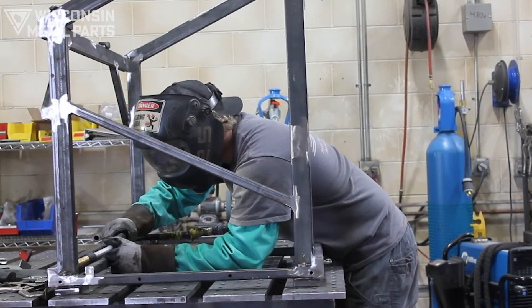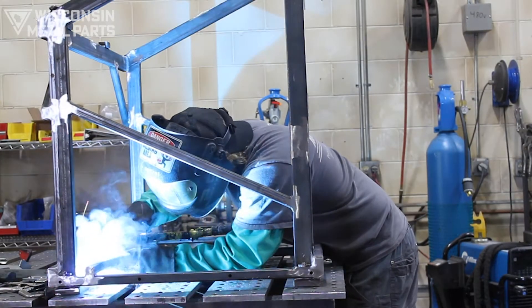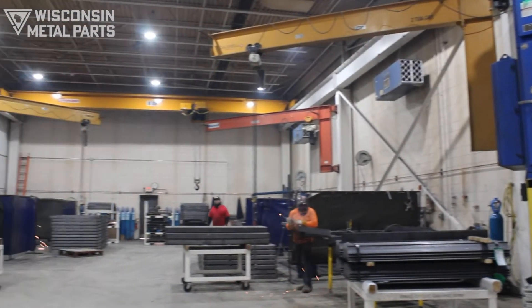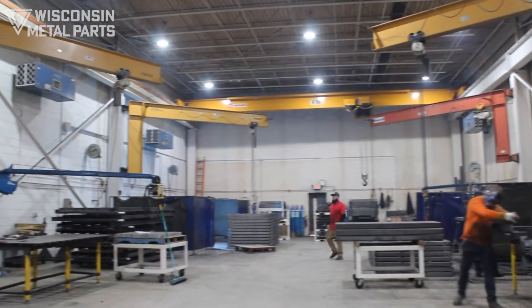Our welding department has six bays that offer MIG, TIG, and spot welding, and each bay is set up with jib cranes as well as two 10-ton overhead cranes that run the length of our building.